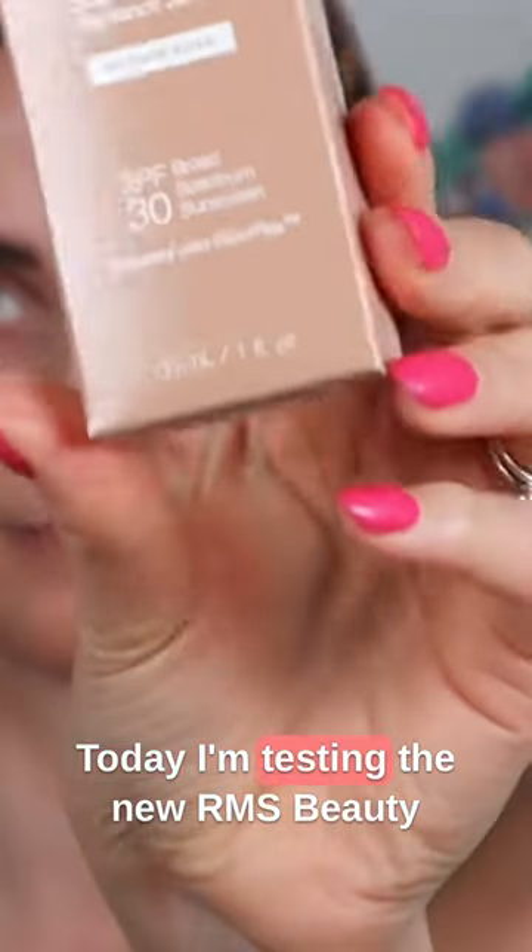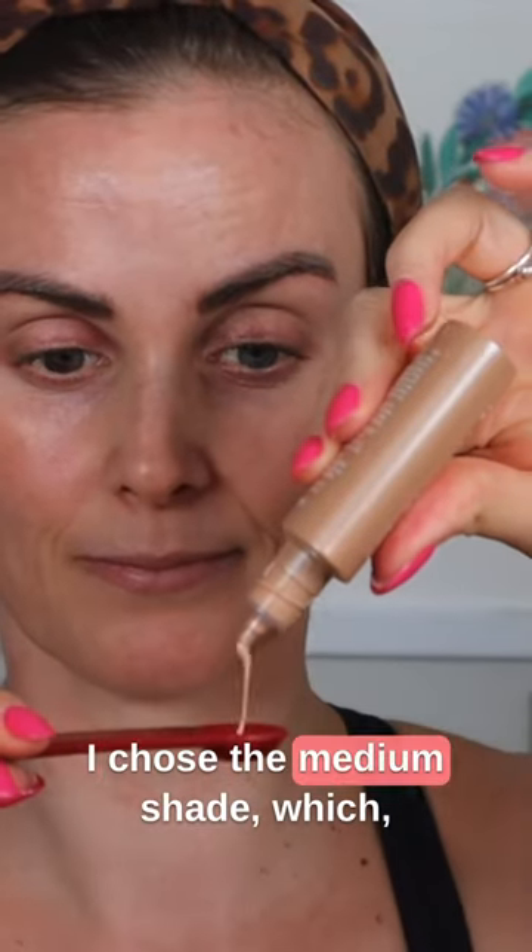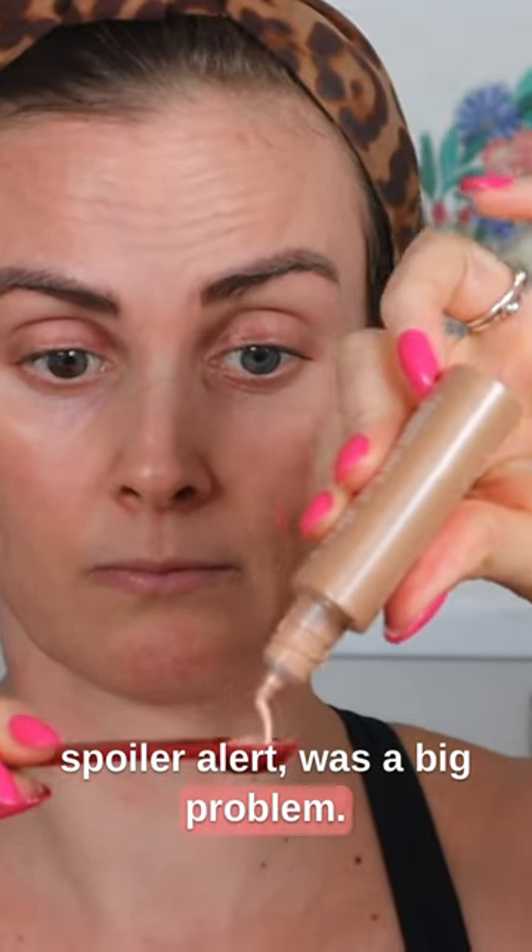Welcome back! Today I'm testing the new RMS Beauty Supernatural Radiant Serum Broad Spectrum SPF 30. I chose the medium shade — spoiler alert — which was a big problem.